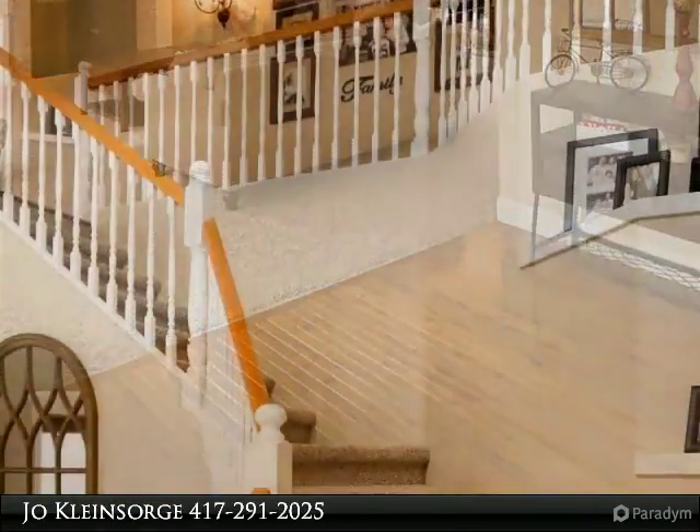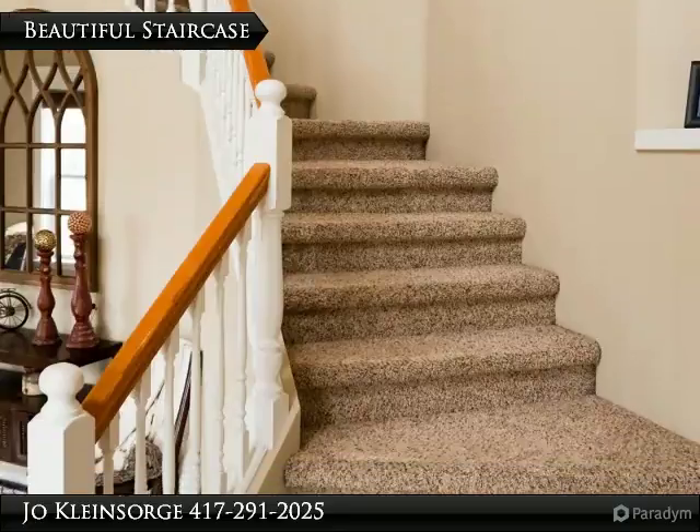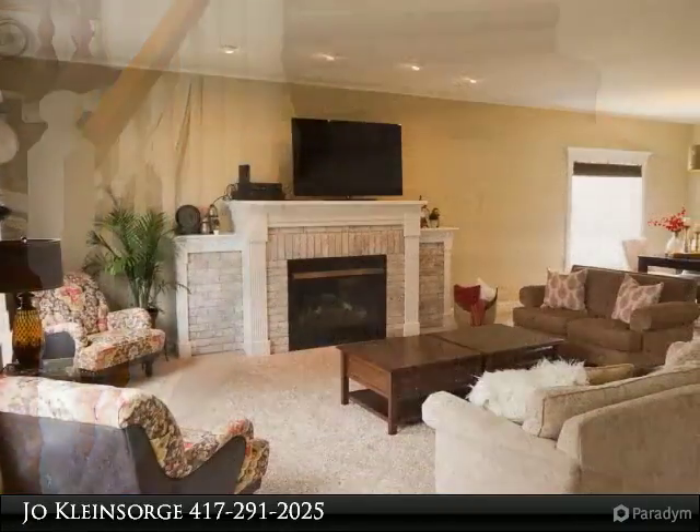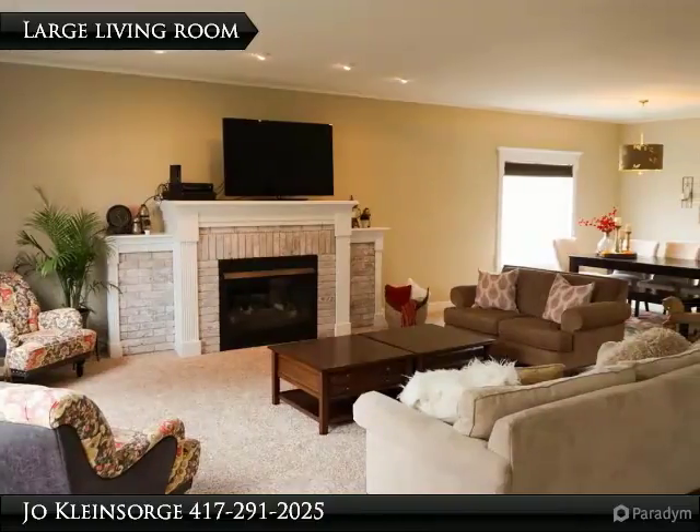The kitchen adjoins the open concept great room, which is perfect for entertaining all your friends. Enjoy the screened-in patio overlooking the fenced yard, or take a walk on the trails around the neighborhood lake.